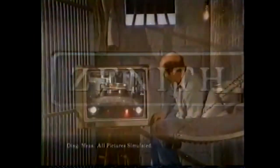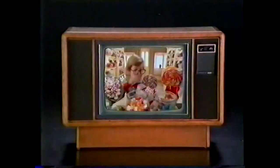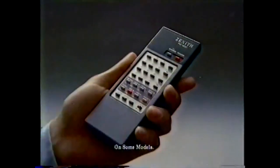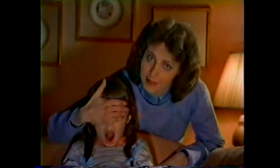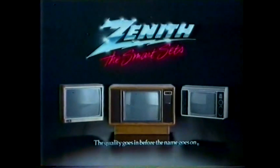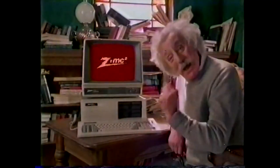What would you call a Zenith that puts a 25-inch picture in a 19-inch space? Smart. That's capable of 178 channels, including cable. Choices are smart. And for continuous color balance, a computer brain. A brain is smart. Plus parental control that locks out channels you don't want. Now that's smart. The SmartSense Advanced System 3 from Zenith, designed with Zenith computer technology. When you want everything smart.